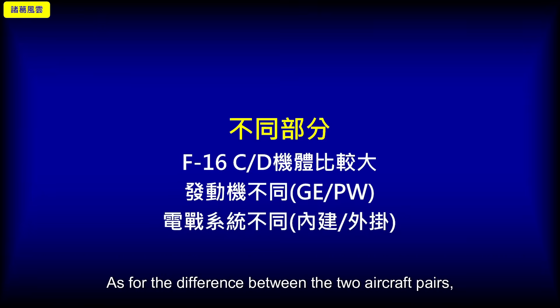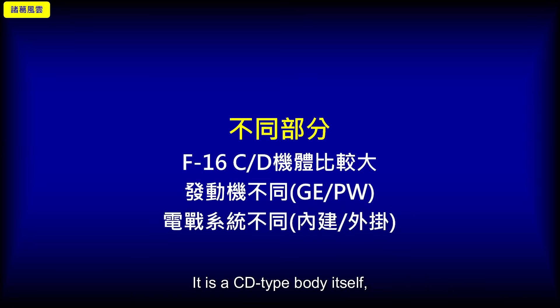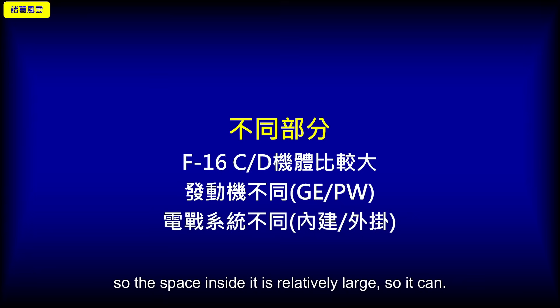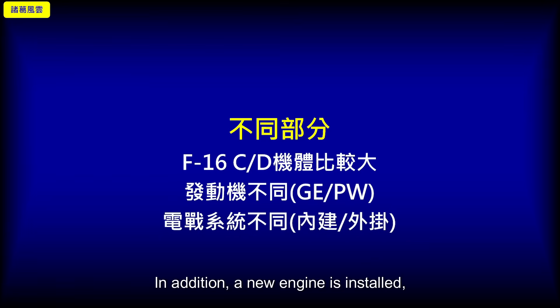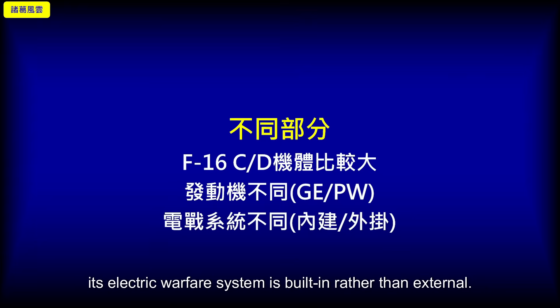As for the differences between the two aircraft variants, the main distinction lies in our newly purchased F-16 CD block. Being a CD-type airframe, the internal space is relatively large, allowing it to be equipped with more equipment. A new engine is installed, so the engine parts are also different. Because of the larger internal airframe space, its electronic warfare system is built-in rather than external.